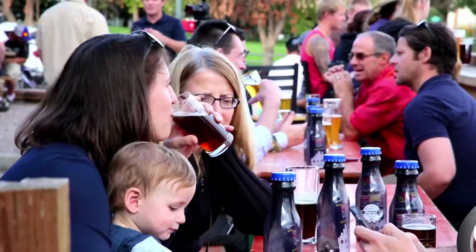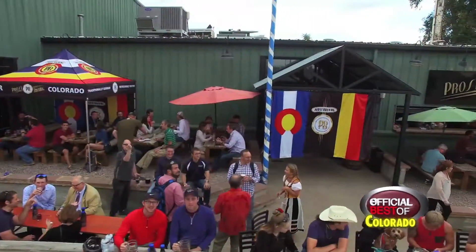My name is Troy Johnston with Prost Brewing Company in Denver, Colorado. We're located in the Lower Highlands area right off I-25 at 20th Street.